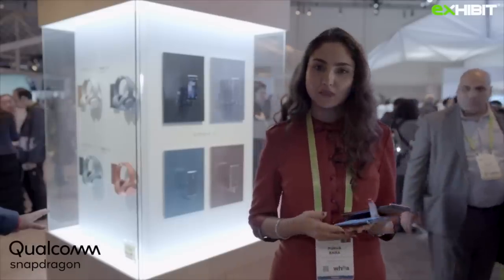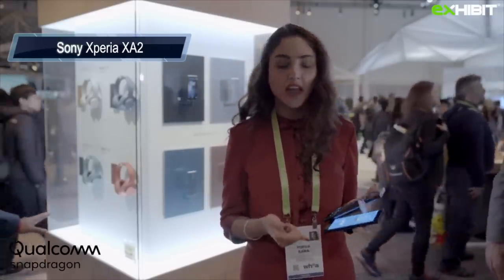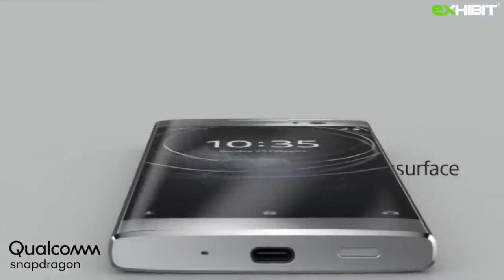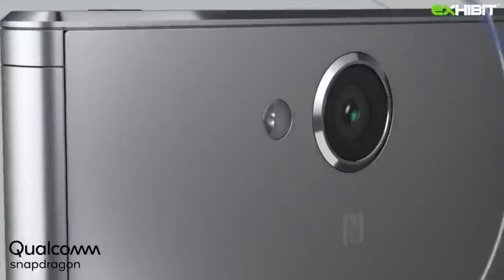Next up in the smartphone spotlight section we have the Sony Xperia XA2 and Xperia XA2 Ultra. Sony just announced these two phones. It's not priced yet but it's mid-level priced and it has all the features of a high-end Sony phone.